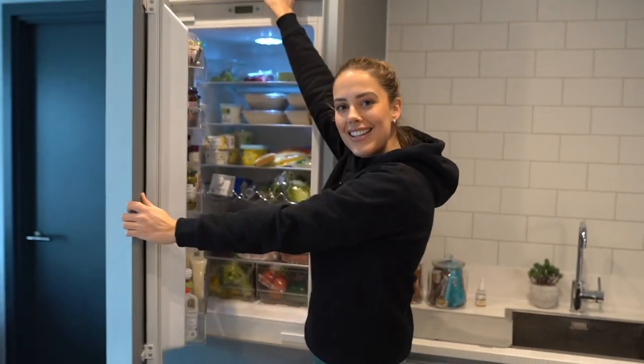That's everything that's in my fridge. I hope you guys enjoyed seeing what I have pretty much on a daily basis. Make sure that you give my fridge a rating. Thanks so much for watching guys - be sure to like this video and subscribe to MyProtein's YouTube channel and I'll see you again soon. Bye bye!